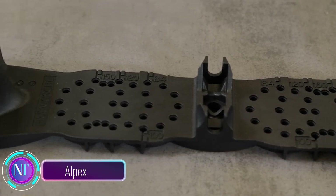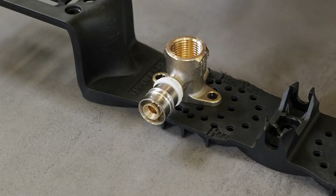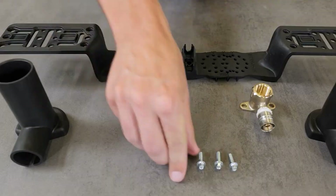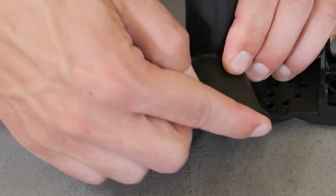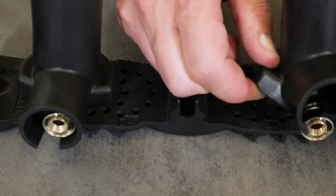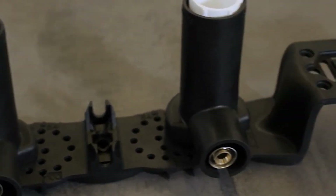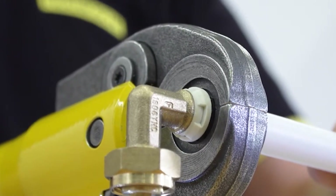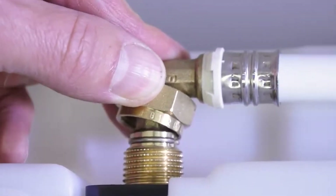Say goodbye to heavy, rust-prone metal mounting plates and hello to Alpex — the first-of-its-kind fiberglass reinforced plastic mounting plate. It's incredibly lightweight, highly corrosion resistant, and yet retains the same stability as its metal counterparts, making it the perfect choice for securing pipes leading to sinks, showers, and bathtubs. Alpex also brings reinforced plastic pipe suitable for both service and drinking water, with 100% oxygen permeation barrier, ideal for heating systems.